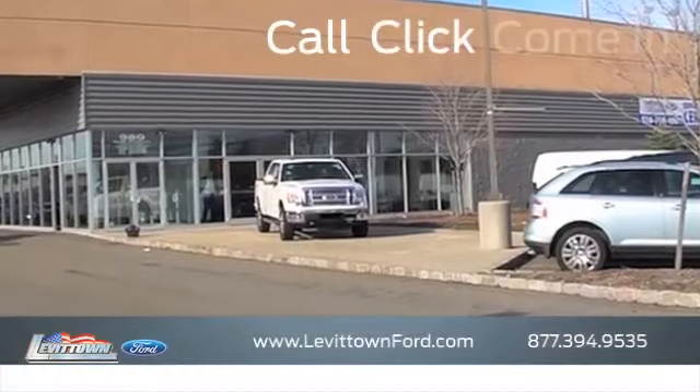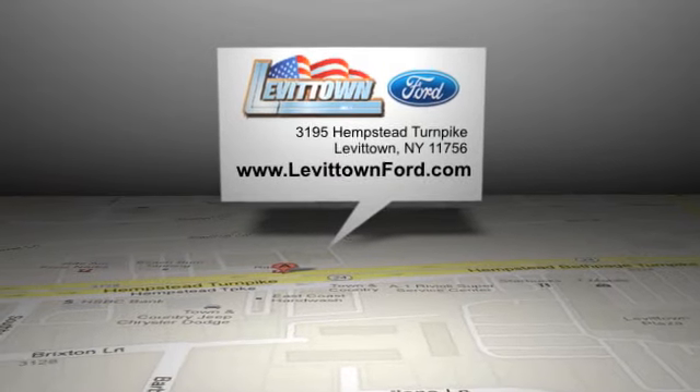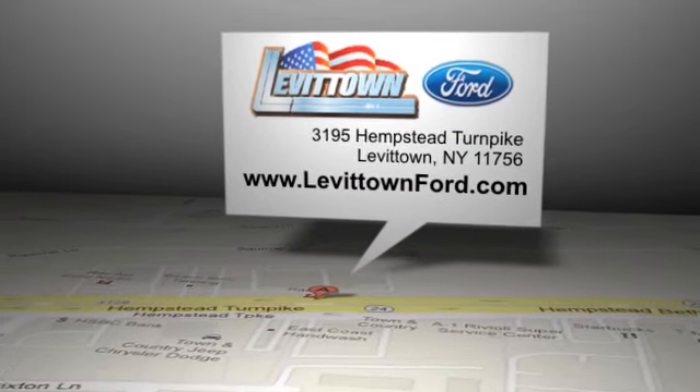Call, click, or come in for more information. Levittown Ford is located at 3195 Hempstead Turnpike in Levittown, New York.